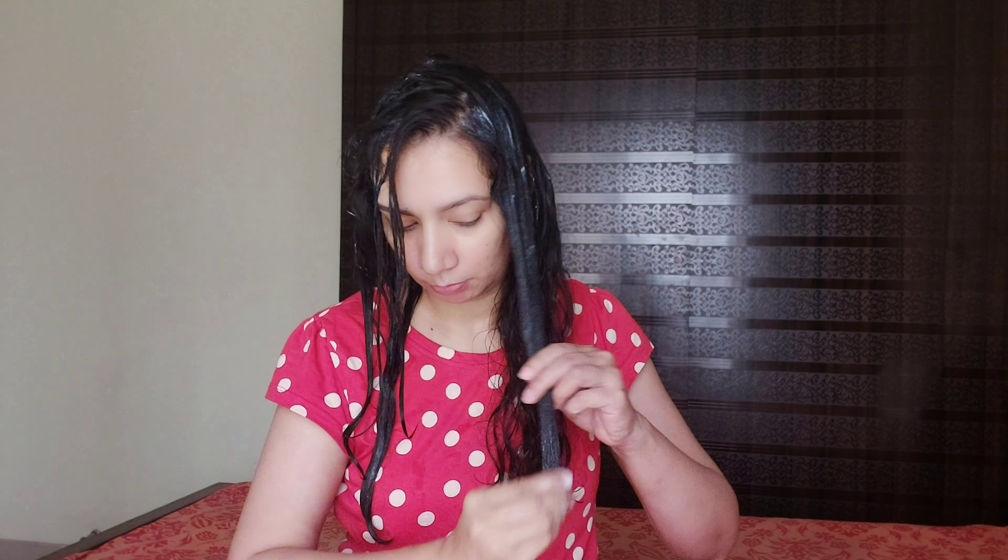To use this hair mask, we just need to dampen our hair and apply it. We need to keep it on for around 2 to 5 hours — I usually prefer 3 hours or more. Then wash it off and rinse with water. We will get soft, smooth, and manageable hair. I have used it and the quality is very good — it leaves hair very soft and manageable and also addresses split ends problems. Overall, this hair mask is very good.